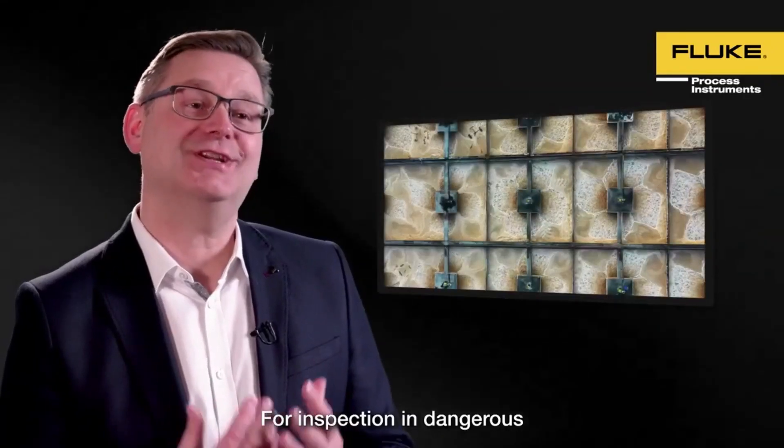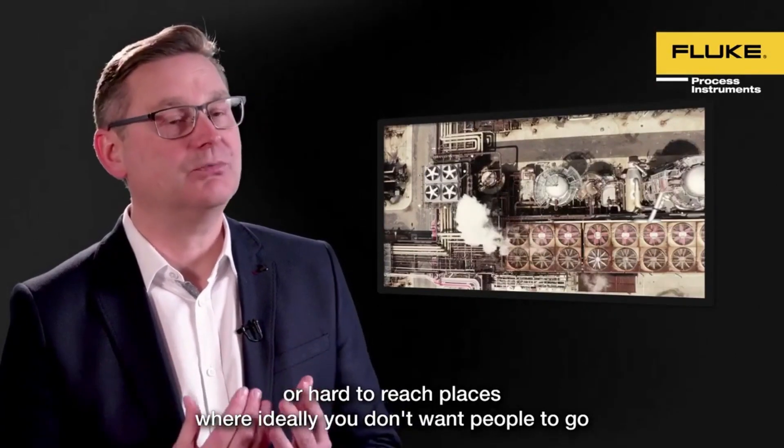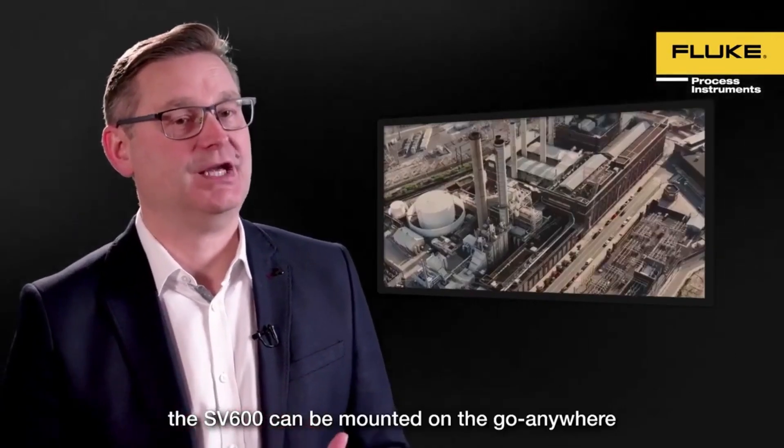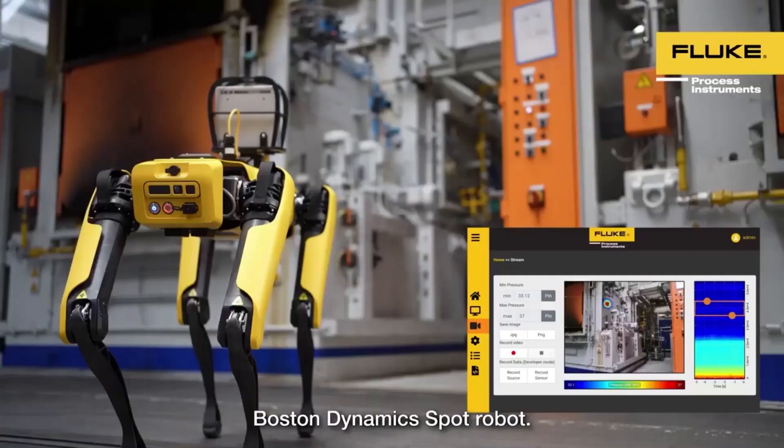For inspection in dangerous or hard-to-reach places where ideally you don't want people to go, the SV600 can be mounted on the go-anywhere Boston Dynamics Spot robot.